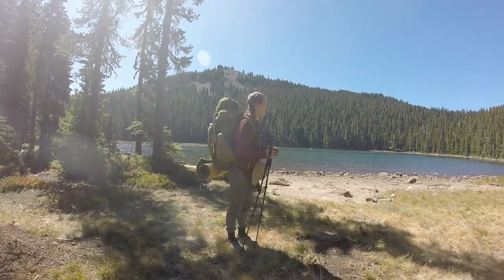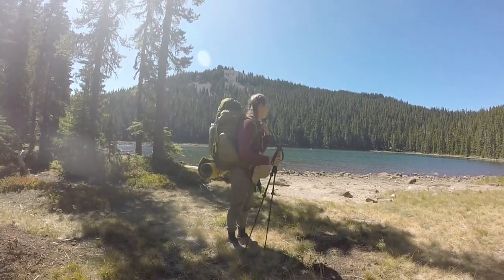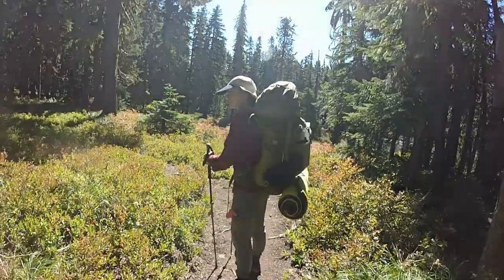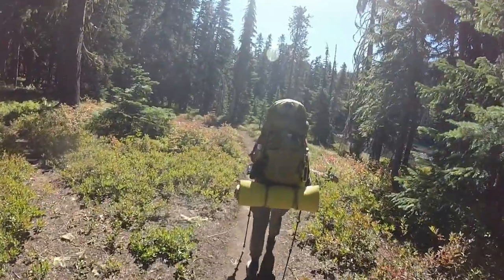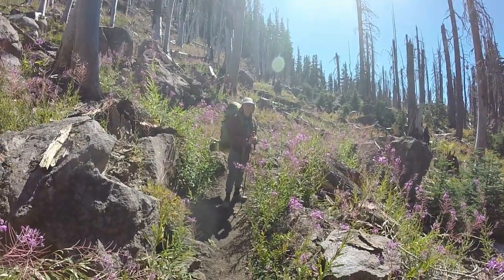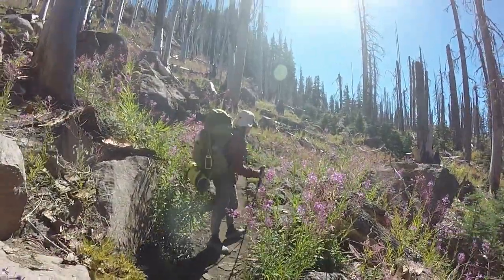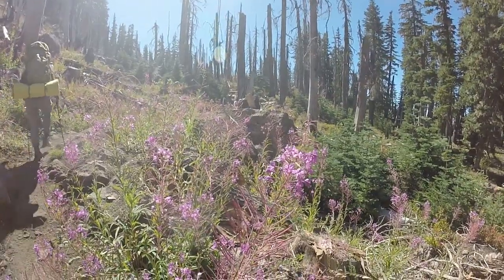We've come out to what we believe is Upper Lake. These are just beautiful alpine lakes. Here's some of the pretty fall colors in the bushes as we go through. We're going through some beautiful wildflowers here. We're not sure what they are — we have an app, we'll have to check it out. They're beautiful.